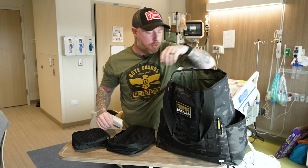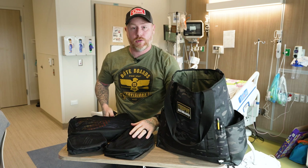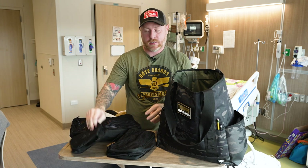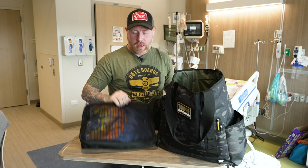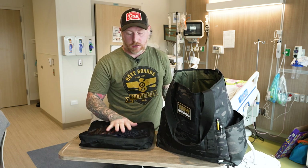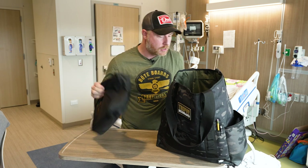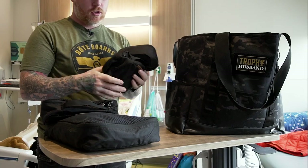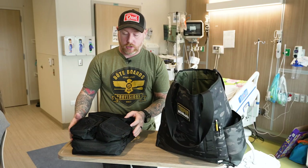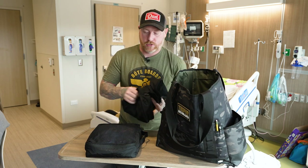Beyond that I've got a few more packing cubes — another small one, a medium, and a large. This is all my clothes for about four or five days: socks, underwear, t-shirts, shorts, joggers. I keep a pair of joggers for comfort. The large, medium, and two small packing cubes all pack really nicely down in the bottom of the tote bag.